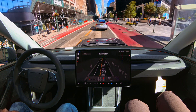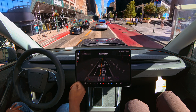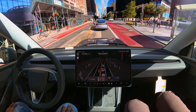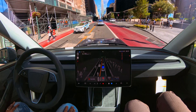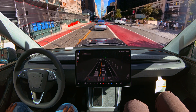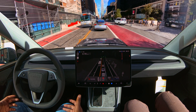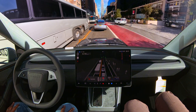Now it's saying 'object in path detected, take over to proceed.' We're going to see if FSD actually proceeds — and it is proceeding. I don't know why it keeps saying object detected. It means there is something on the road and it wants you to take over, like if it doesn't want to damage the car or something. But still the car proceeded. I don't know why it kept telling us there was an object detected on the road.